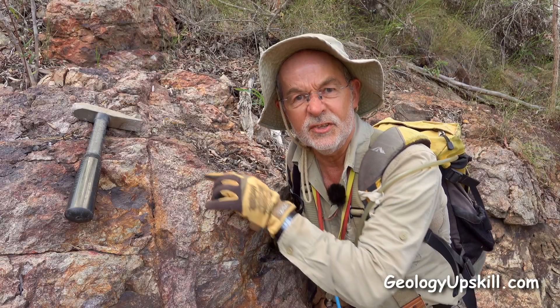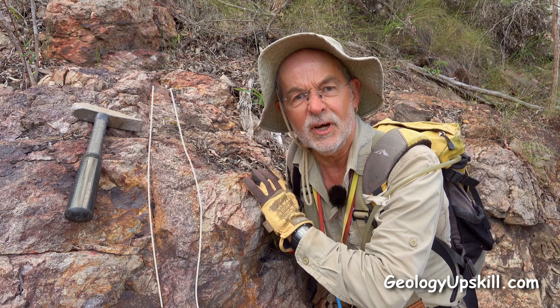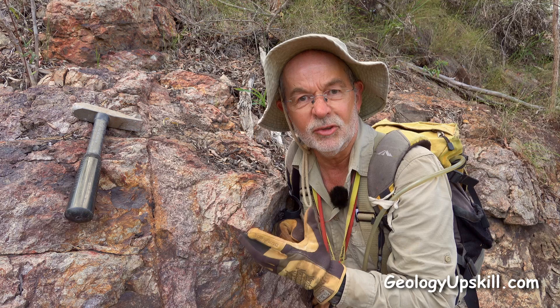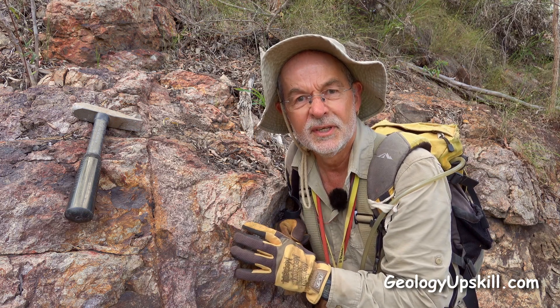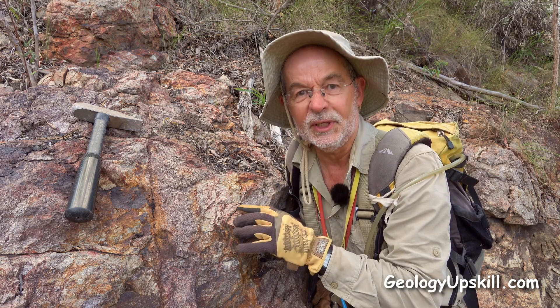Today's outcrop of the day is this little dike here. It's in a flow-banded rhyolite on both sides, and the bit in the middle looks just like a bit of a coarse-grain porphyry at first. When you look a little bit closer, it's a bit more complicated than that.